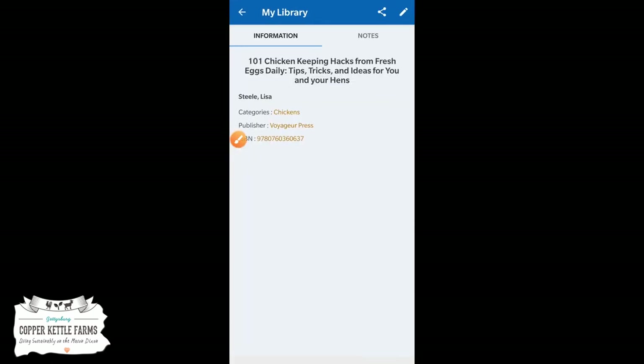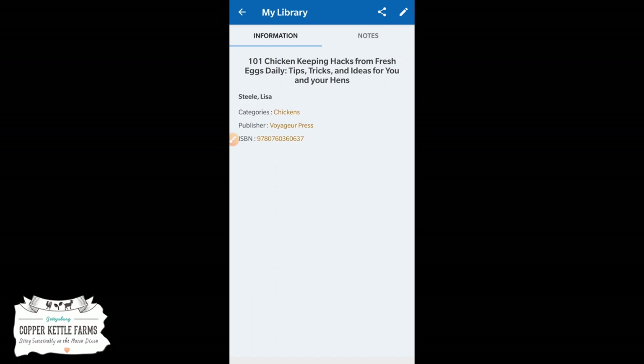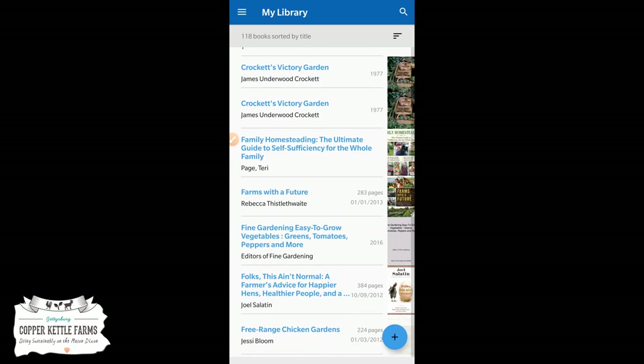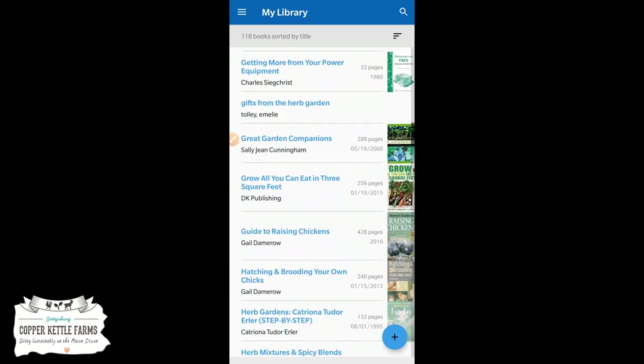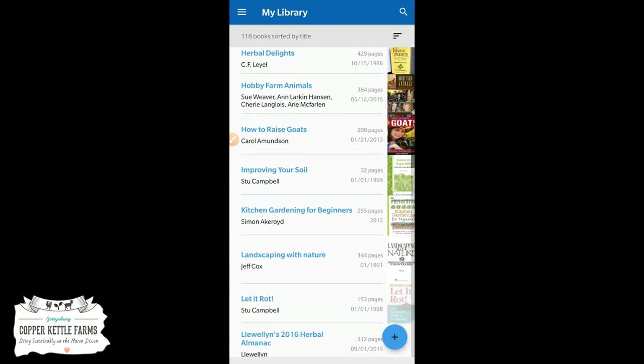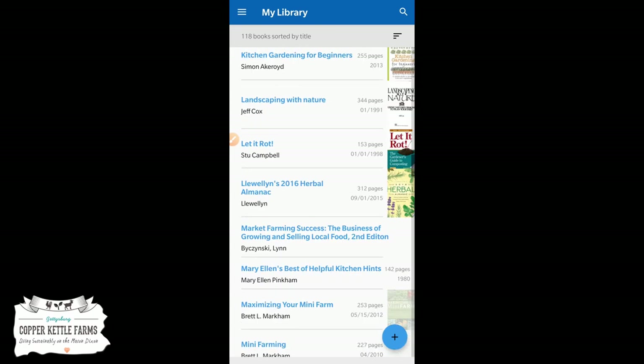Any books that don't have a picture, you can go in and edit and add your own photo. I'll probably go back and see which ones need photos added, just to make sure it's complete and for visual reference when I'm looking for a book I'm interested in.